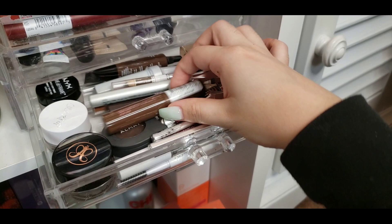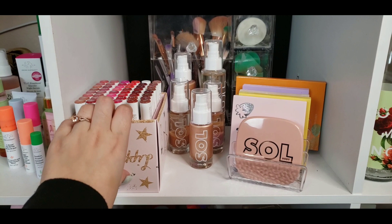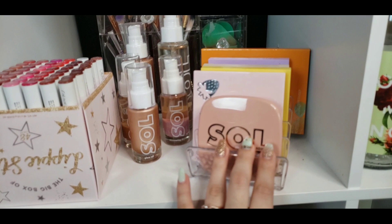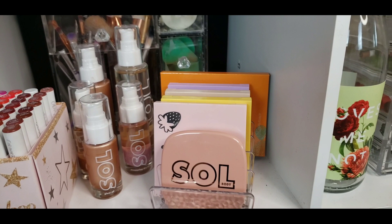Next here is my soon-to-be all Color Pop collection — it's currently in the works. I have my big box of lippie sticks they sent in PR, all of my Soul Body collections because I'm obsessed with the glitter, and most of my Color Pop palettes. I love that they're all basically the same shape so they fit perfectly. That little brush organizer in the back I'm going to get rid of since I haven't used anything in it in months.